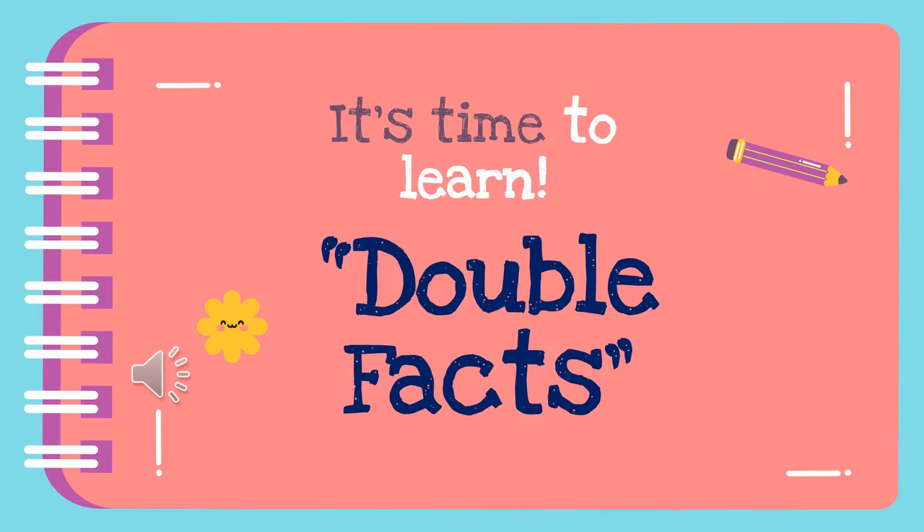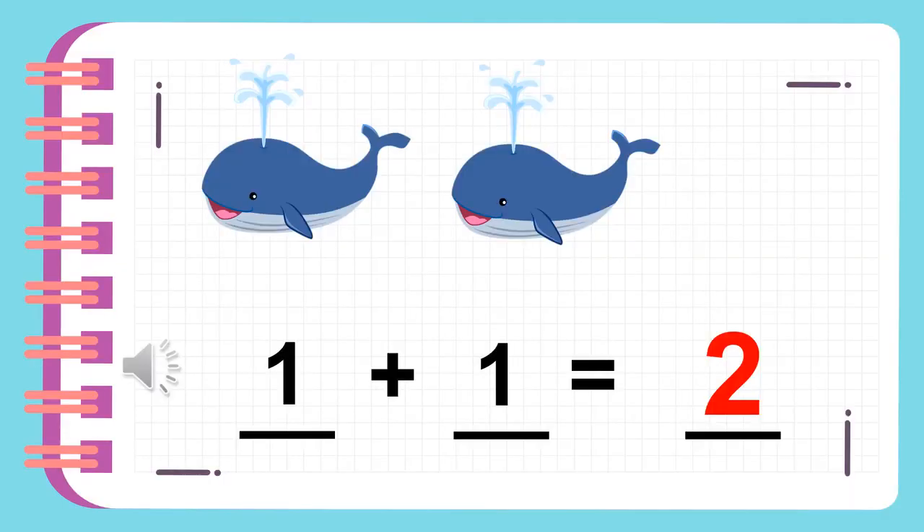Let's try it. Can you tell me what is this? These are whales. How many whales can you see? One plus one is equal to two. There are two whales.